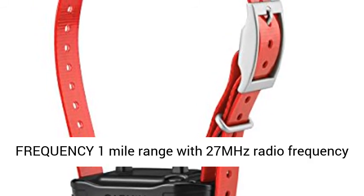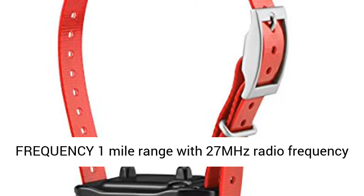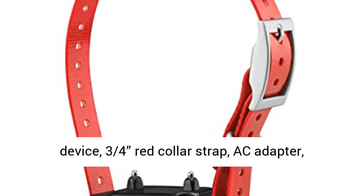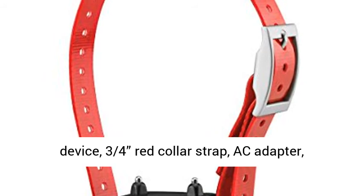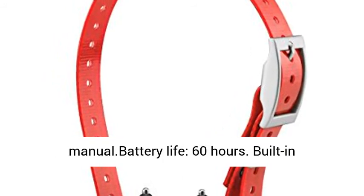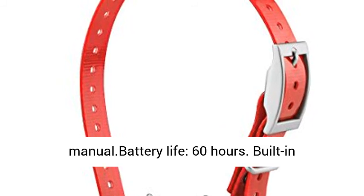1 mile range with 27 MHz radio frequency for Pro 70 and Pro 550. Includes: PT-10 dog device, 3/4-inch red collar strap, AC adapter, charging clip, contact point set with wrench, and manual.